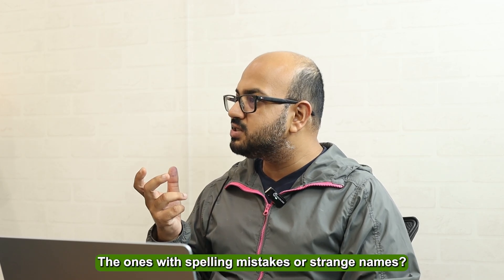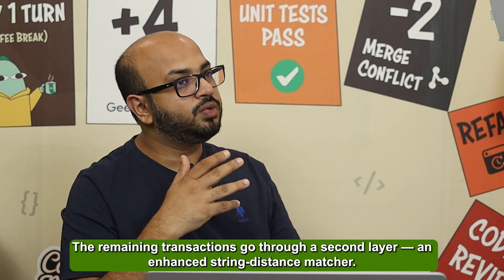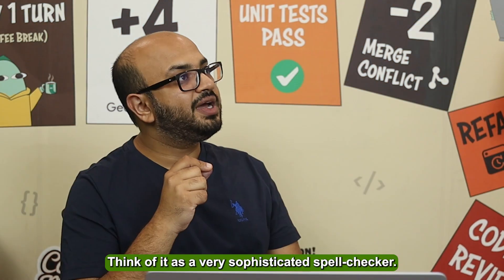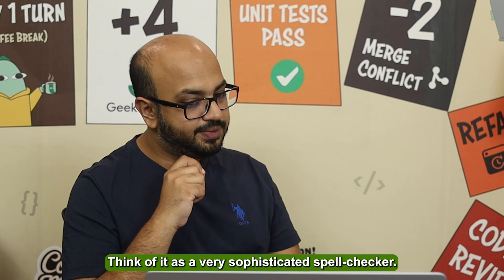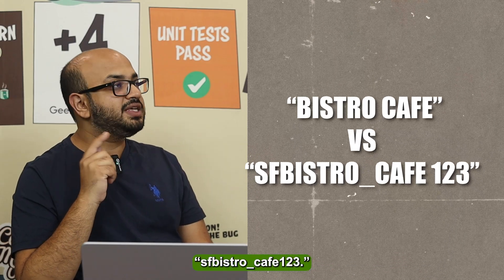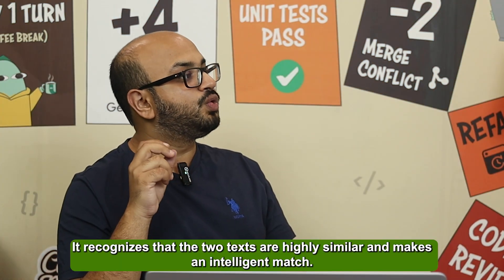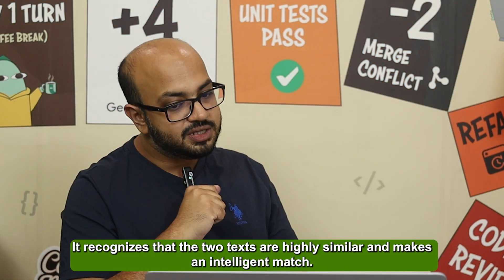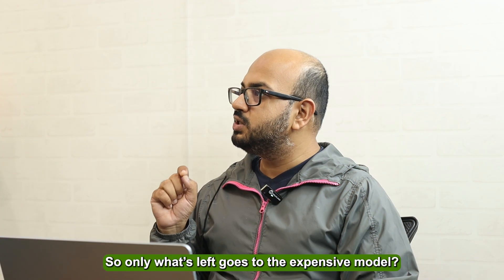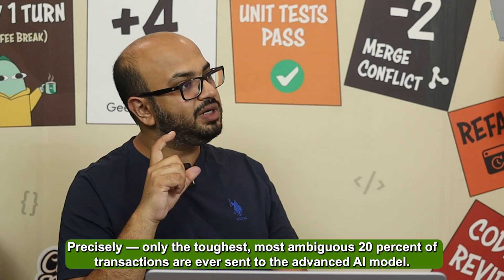What about the ones with spelling mistakes or weird names? Those are sent to a second layer: an enhanced string distance matcher — think of it as a very sophisticated spell checker. It's great at catching fuzzy names, like 'Bistro Cafe' versus 'SF_Bistro_Cafe_123'. It can see the core text is highly similar and make an intelligent match. This layer catches another 17 percent of the transactions.